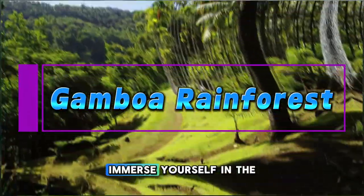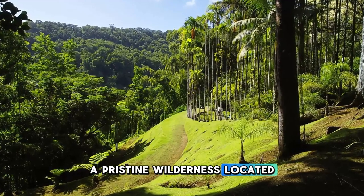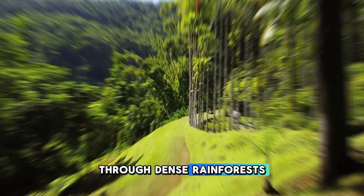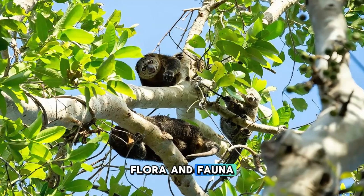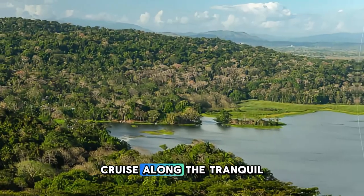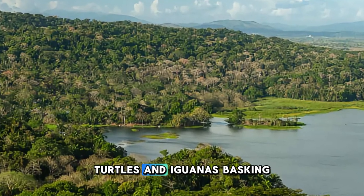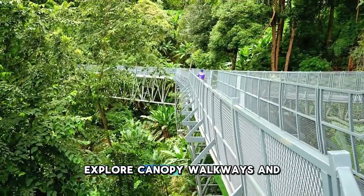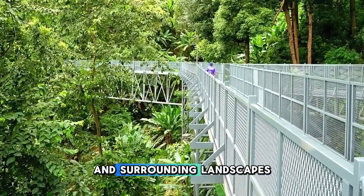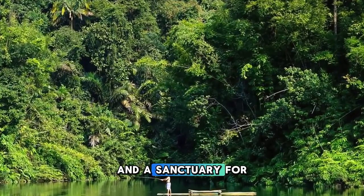Gamboa Rainforest. Immerse yourself in the lush beauty of the Gamboa Rainforest, a pristine wilderness located just outside Panama City. Embark on a guided eco-adventure through dense rainforests, where you'll encounter diverse flora and fauna, including howler monkeys, sloths, and tropical birds. Cruise along the tranquil waters of the Chagres River, where you may spot caimans, turtles, and iguanas basking on the riverbanks. Explore canopy walkways and observation towers for a bird's-eye view of the rainforest canopy and surrounding landscapes. The Gamboa Rainforest is a paradise for nature lovers and a sanctuary for biodiversity.